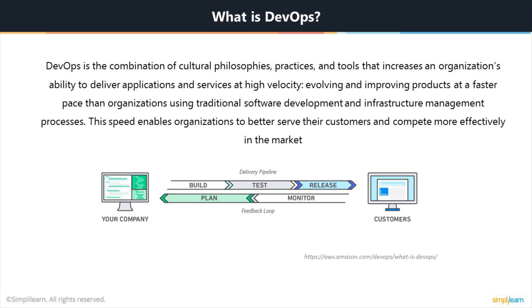Once you have DevOps implemented properly, this is how it looks like. You have a delivery pipeline wherein you are building, testing and releasing your software to the customers, and then you are monitoring their behavior and planning for the next release accordingly.